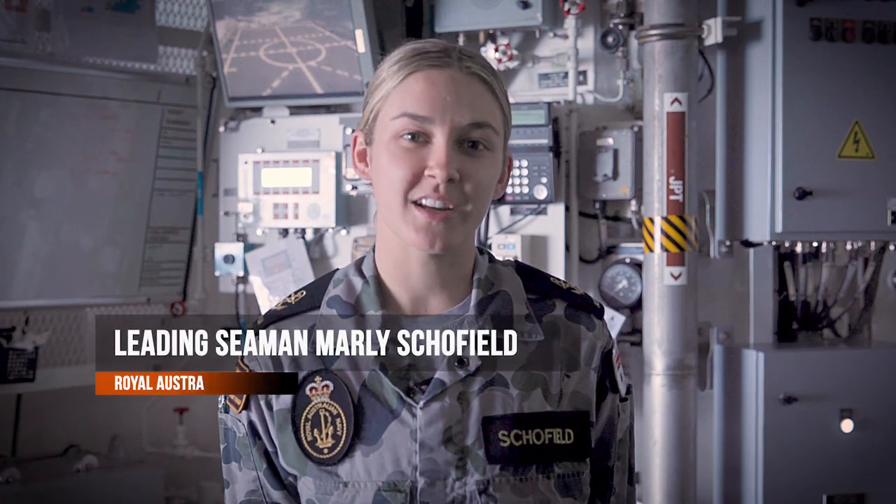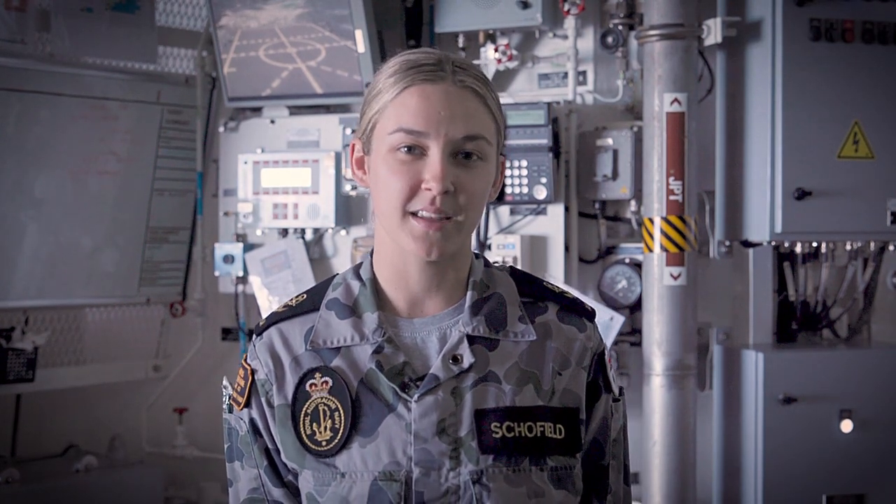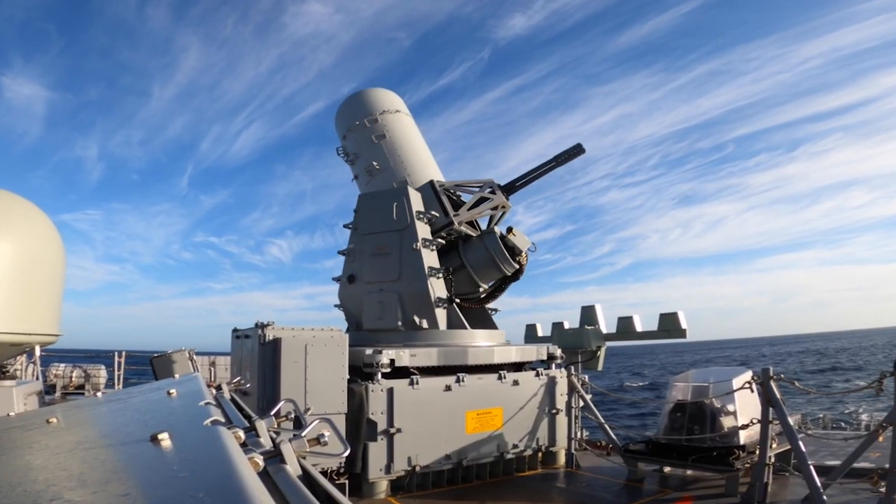To protect Australian and regional interests, the Aegis Combat System onboard the DDGs provides them with advanced layered offensive and defensive capabilities to counter conventional and asymmetrical threats.